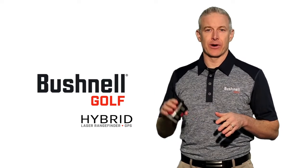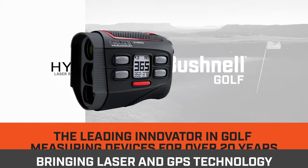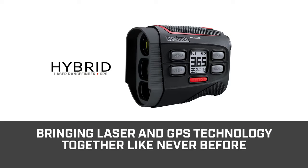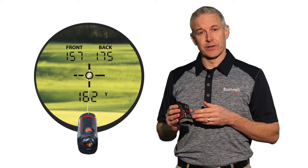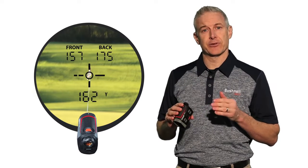See distance like never before with the Bushnell Hybrid. Bushnell Golf has been the leading innovator in golf measuring devices for over 20 years and is now bringing laser and GPS technologies together like never before with the Hybrid. This is the world's first laser rangefinder GPS combo unit with a fully integrated display featuring both laser and GPS yardages.